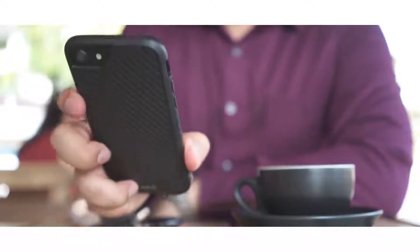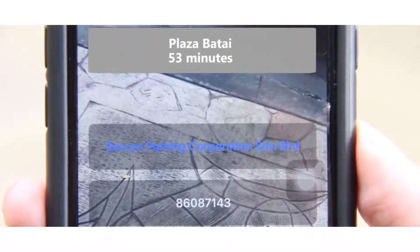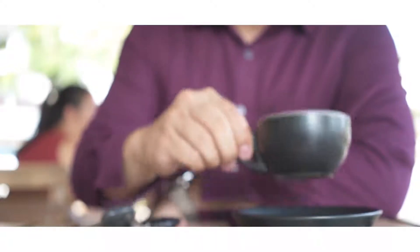The ParkAid application enables you to check on your parking duration, so that you can plan your journey and your parking expenditure.